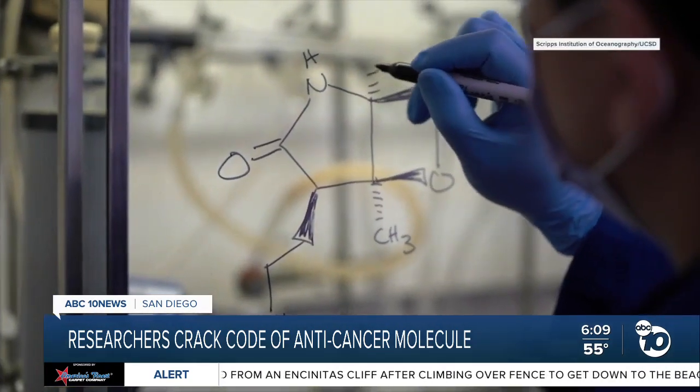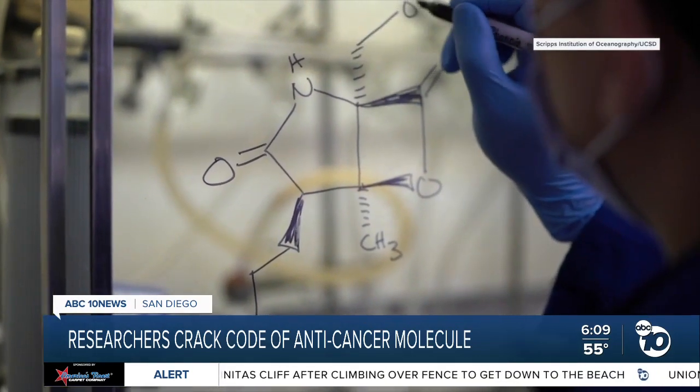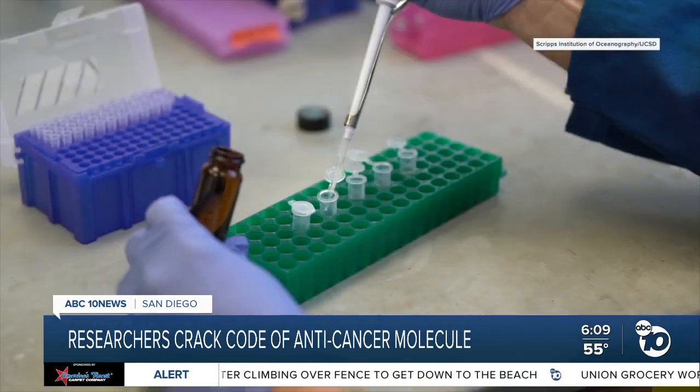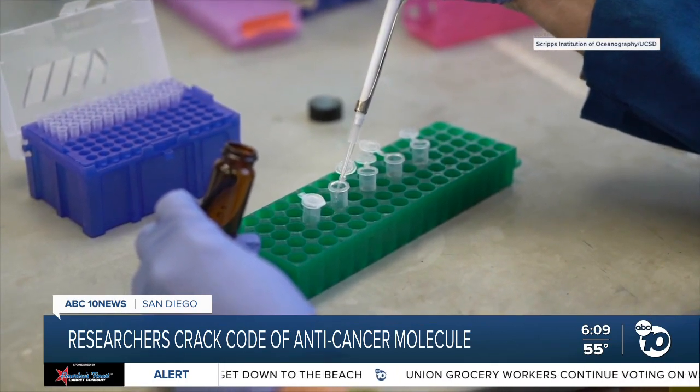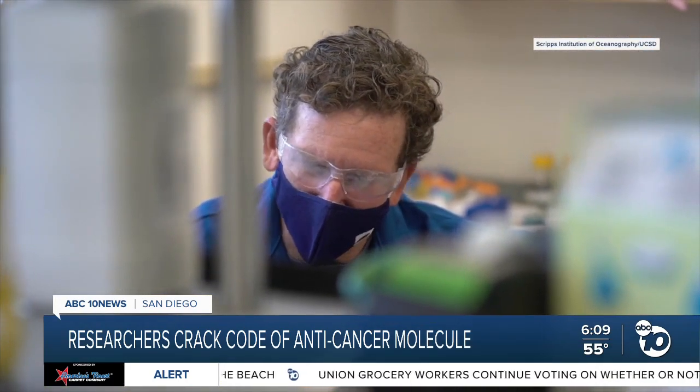The structure is a gamma-lactam-beta-lactone fused structure — basically a pentagon and a square fused together. That pentagon and square turn into essentially an anti-cancer warhead. The drug based on it is now in phase three clinical trials. Professor Bradley Moore calls it a game changer.